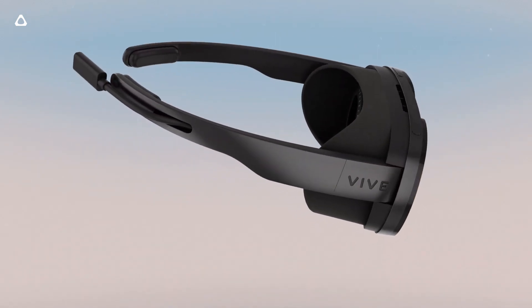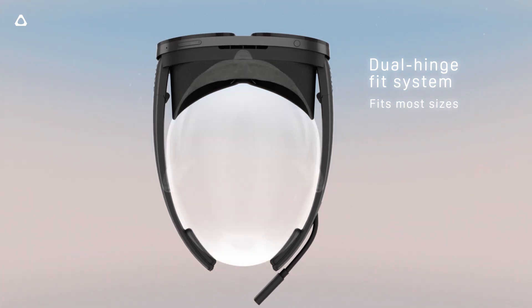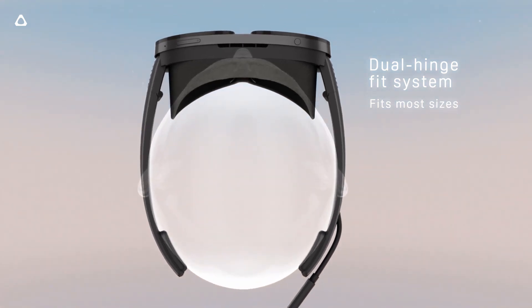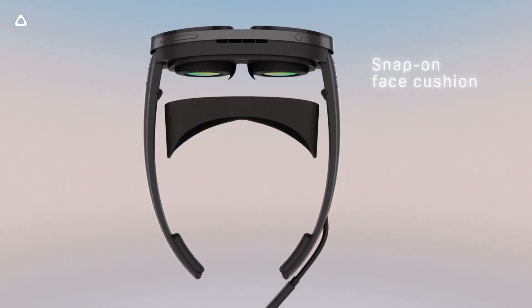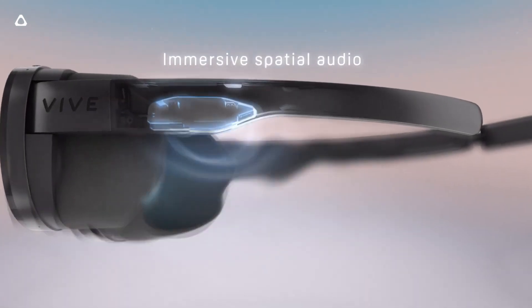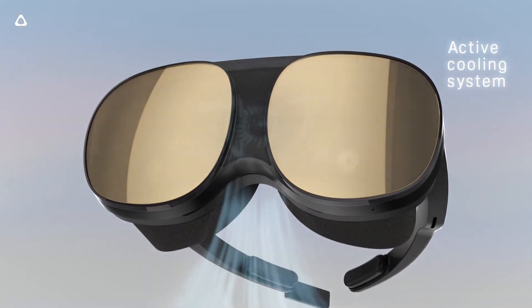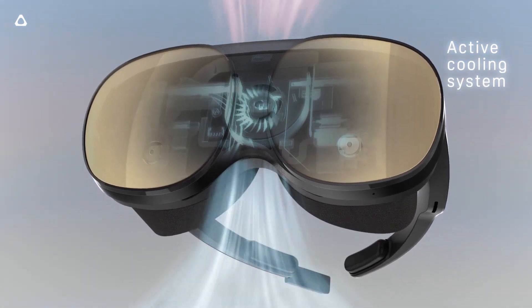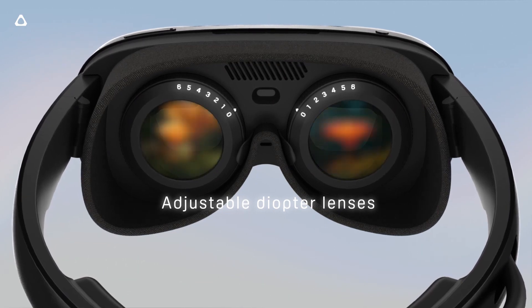Where things get interesting and confusing is the overall weight. The Flow only weighs 189 grams, while the Quest weighs 503 grams — so you can imagine how comfortable the Flow will be. But it doesn't come for free: you have to provide your own external power bank, and while that might suit some use cases, it makes the very convenient Flow a lot less convenient.